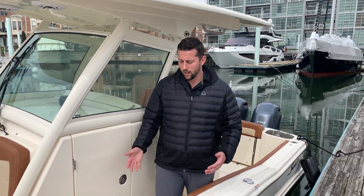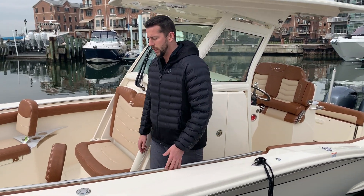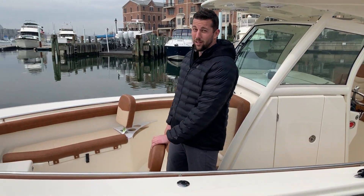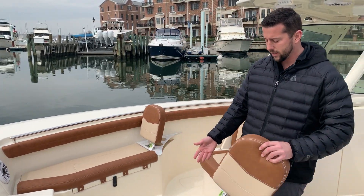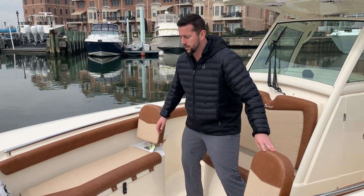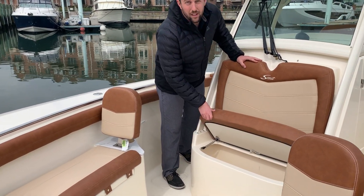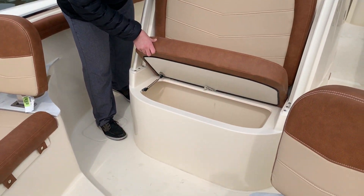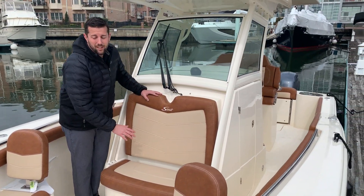Just walking up, you notice nice hand grips all around the boat. You've got forward-leaning backrests that actually come out, so if you're doing fishing and need this area clear, you can take them out. I'll show you some of the storage opportunities here — you've got an insulated cooler or bait box here, and again you've got that Cadillac stitching all throughout the boat.